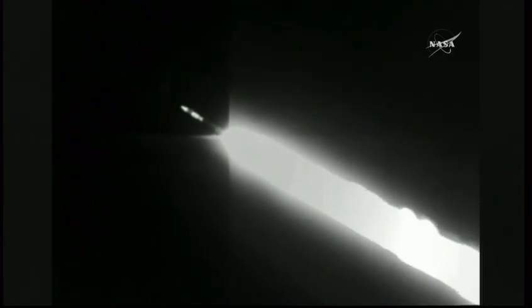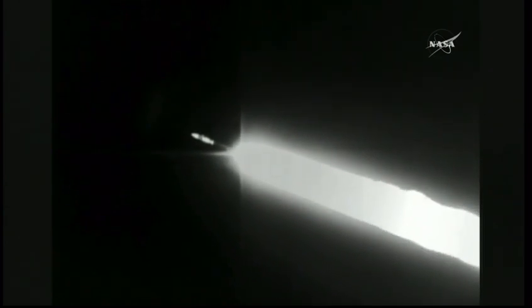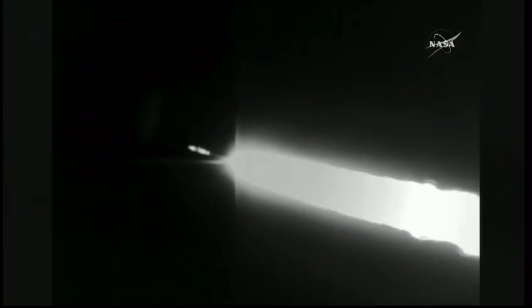Closed loop guidance has begun. The first part of the flight was a pre-programmed trajectory. Now the rocket is giving itself feedback on its flight path. Q alpha steering has begun. Body rates look good. Pump speeds and injector pressures all within band.